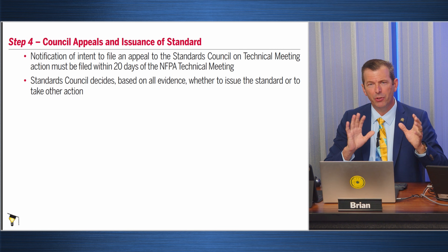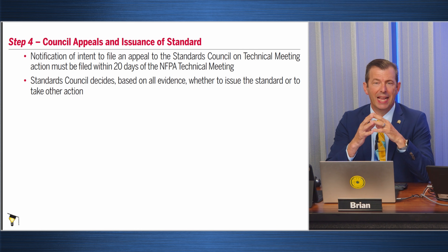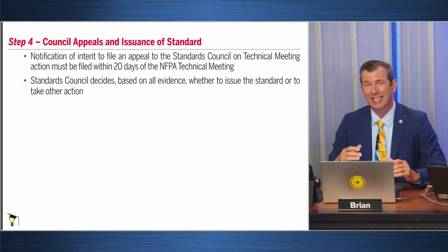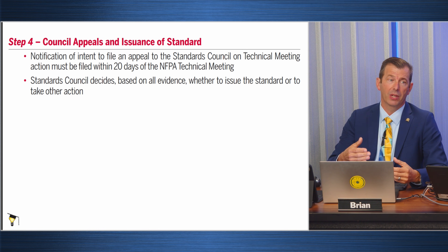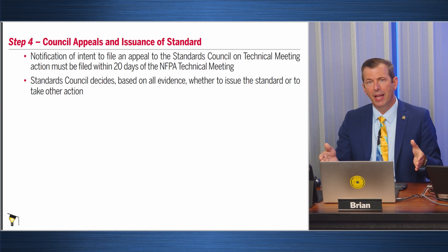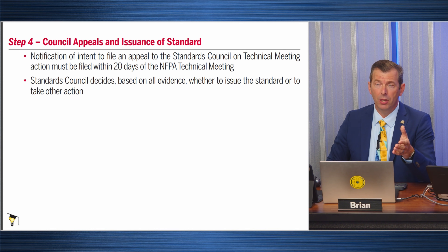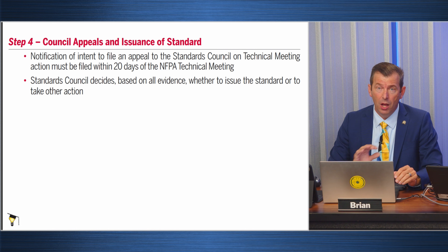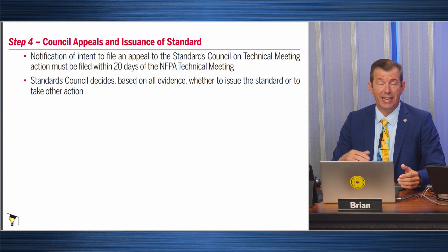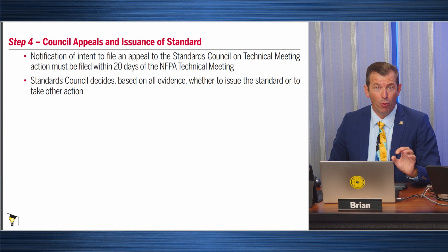There are a few other steps after that where it goes back to code making panels, but the last step is it goes to the standards council. The NEC is an electrical standard that can be used and enforced by governments, so it has to be approved by the standards council to ensure the process followed the law for creating standards. They will approve the standard — and as of August 2025, within the next month the standards council will have approved the NEC, at which point it officially becomes the code.